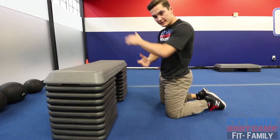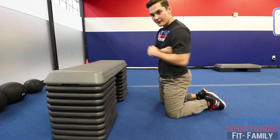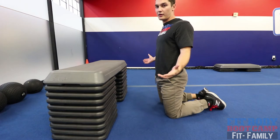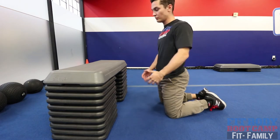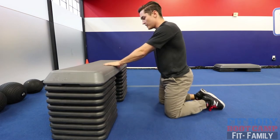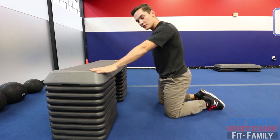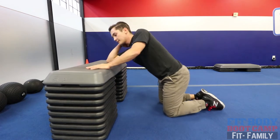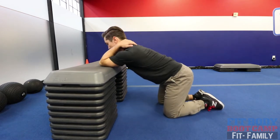The last muscle group we're going to stretch is the latissimus dorsi, or the lats. They're big strong medial rotators, so to open up the shoulder we want to make sure we're not caught in that medial rotation — we're going to stretch out our wings. If you've got a chair at home that works really well; I'm using the step-up benches here.